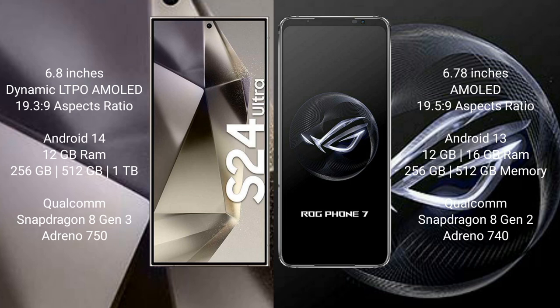Samsung Galaxy S24 Ultra runs on the Android 14 operating system. Asus ROG Phone 7 runs on the Android 13 operating system.